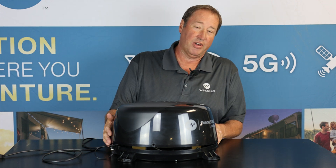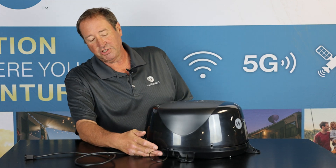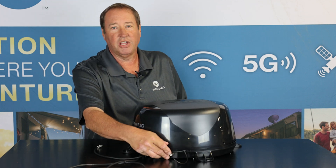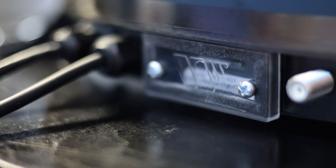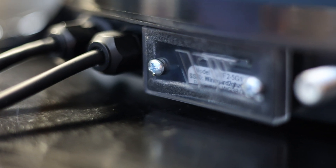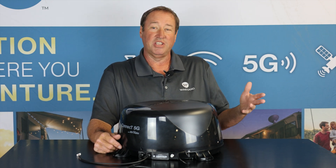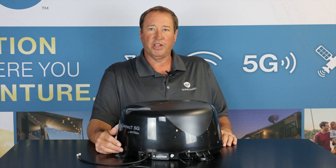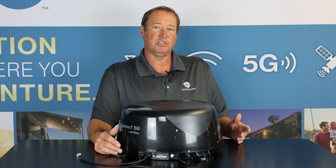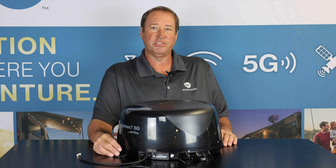Basically, that is the Kinect 5G. It comes standard with a T-Mobile SIM card for 5G. This is where the SIM card gets put in — there's a window here with two screws. You can take that out and change the SIM card to Verizon or AT&T. This product is certified on AT&T, Verizon, and T-Mobile, so you can use any of those major carriers. You can also call Weingard or go to our website — we have the best packages for all the different carriers and can get your SIM card and account set up as well.